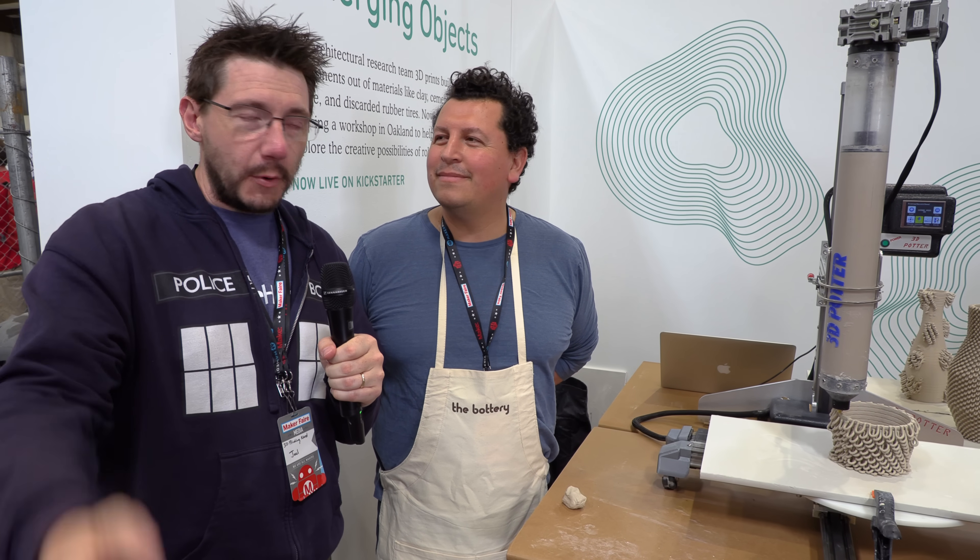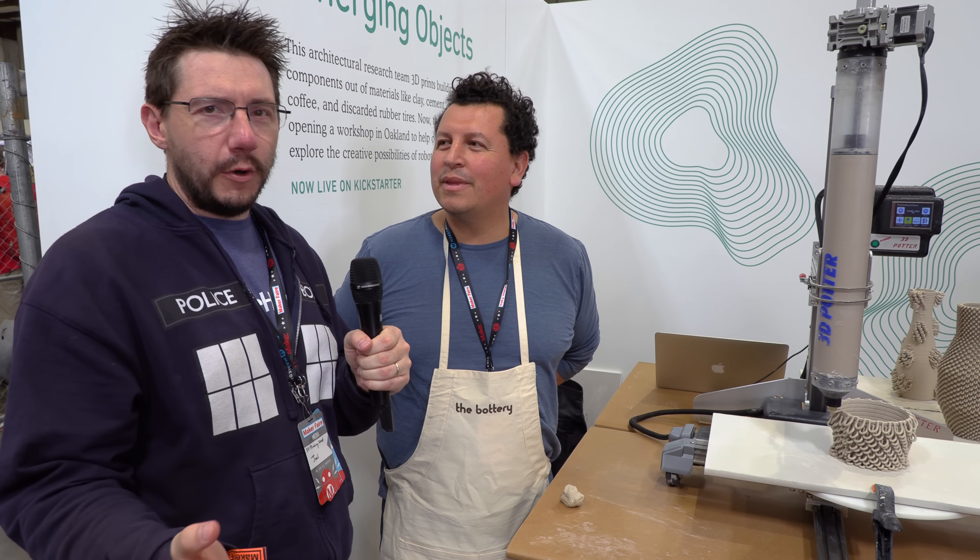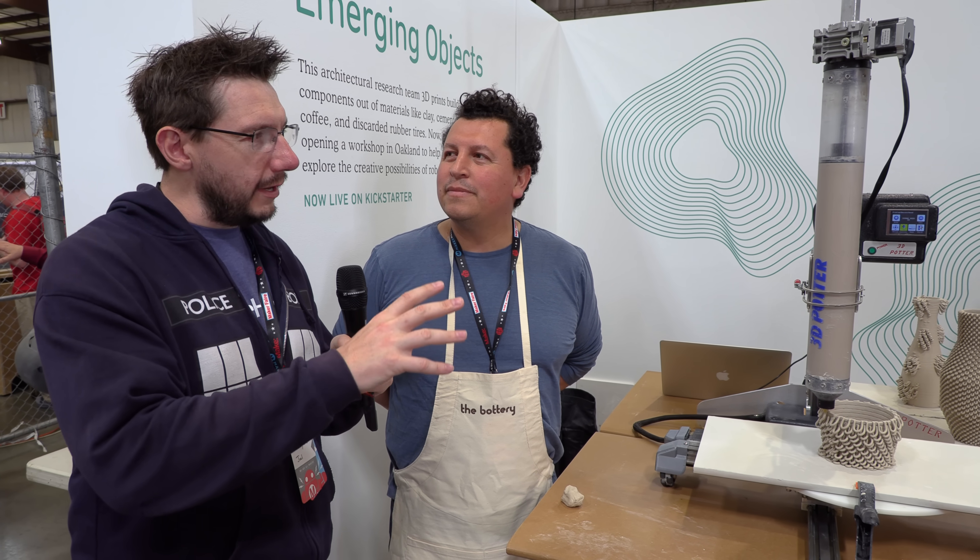We're at Bay Area Maker Faire, and a big thanks to MatterHackers for bringing me down. I'm at the Kickstarter booth, but there's more to this story than what meets the eye.